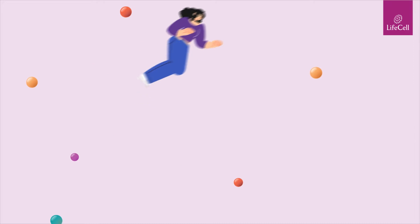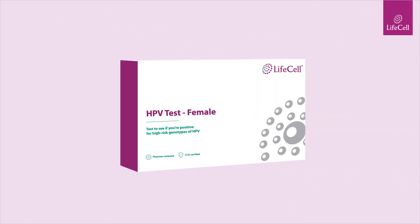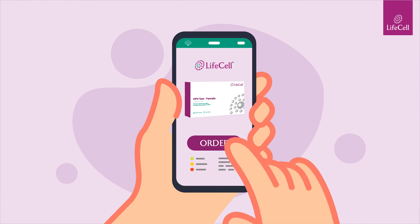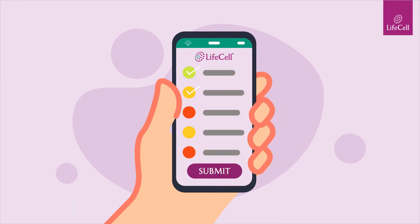So no more embarrassment, awkwardness and waiting in the clinics. Order our HPV at-home testing kit online and complete an online questionnaire for accurate analysis of your results.